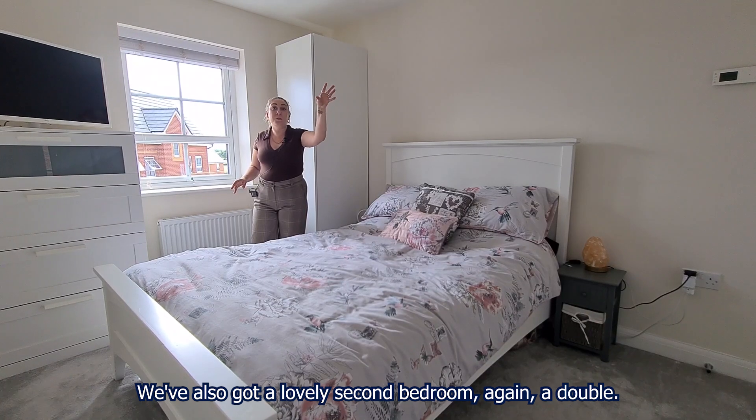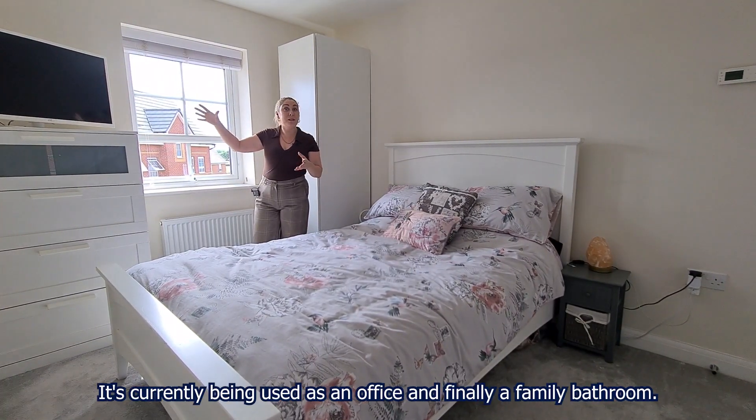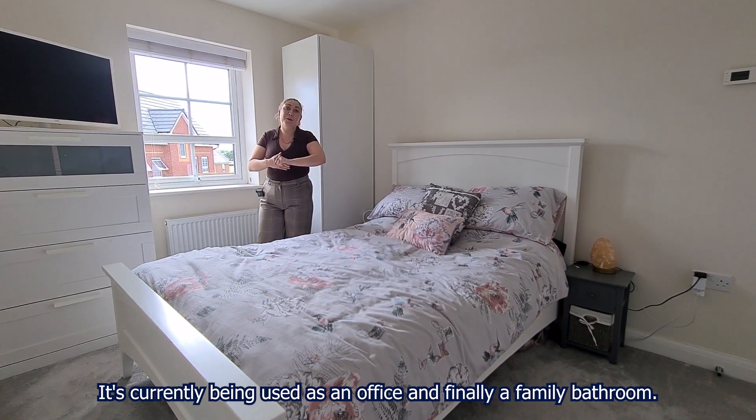We've also got a lovely second bedroom, again a double, and then a third bedroom as well. It's a good sized single, currently being used as an office, and finally a family bathroom.